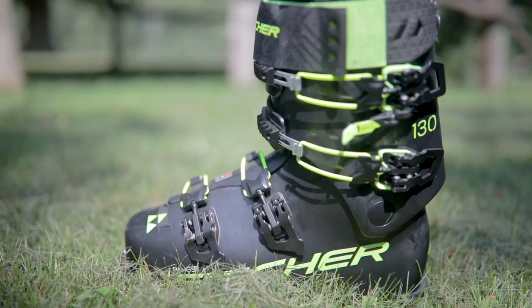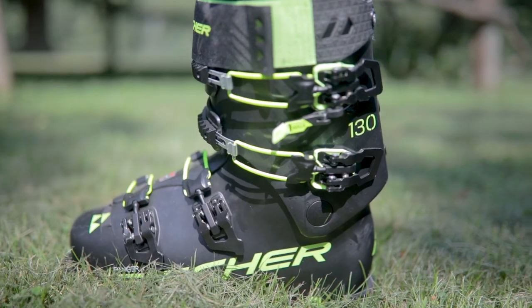I pair this up with the Tour Classic Binding — I really like that feel. For a boot, I use Fisher's new Ranger Free, which I'll talk about a little bit later. I only used this ski a few times this winter.